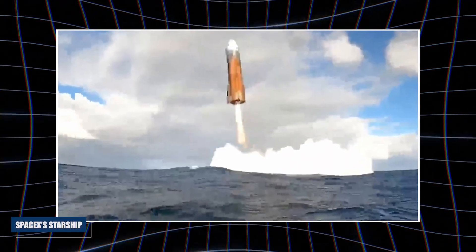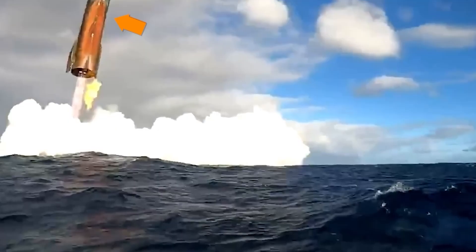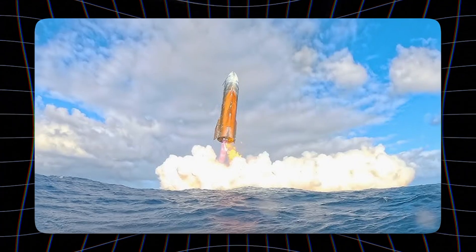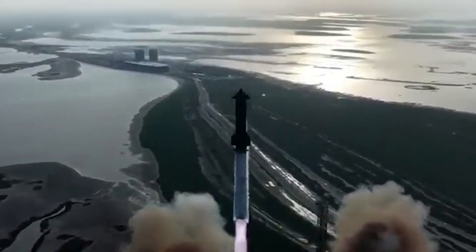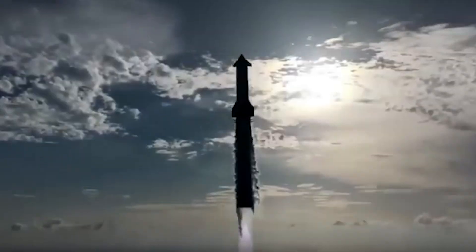It began with an unexpected glow. As SpaceX's Starship streaked through Earth's atmosphere, a strange orange blaze appeared on its heat shield. Unlike the familiar crimson plasma that surrounds spacecraft during re-entry, this was a rust-colored flare that spread across the ship's stainless steel body. For a brief moment, viewers questioned whether they were watching history unfold or disaster take shape.